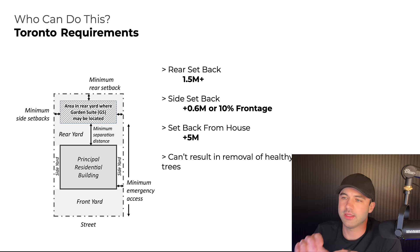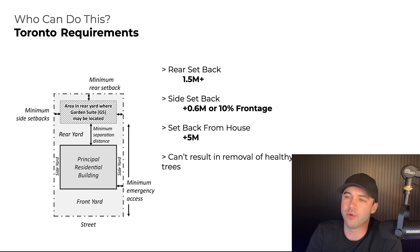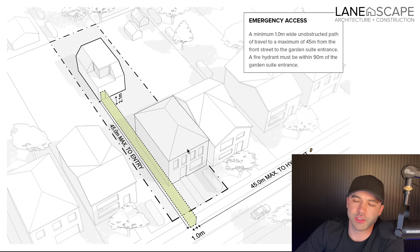In Toronto — the 416 — you're looking at a 1.5-meter or more setback from the rear of the lot, a side setback that is the greater of 0.6 meters or 10% of frontage, and a setback from the main dwelling of five meters. This also can't result in the removal of any healthy trees over a specific diameter. Here's an illustration of the maximum footprint from landscape — and you also need an entry pathway of about a meter wide for a garden suite.